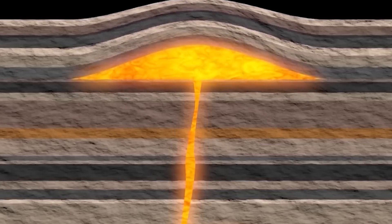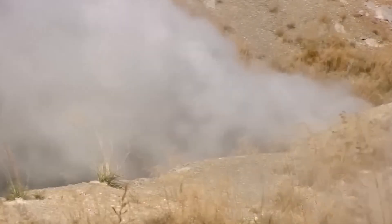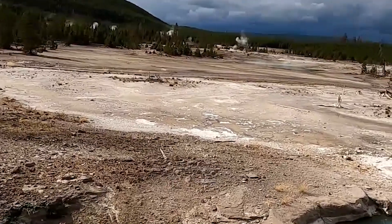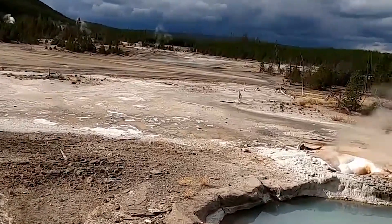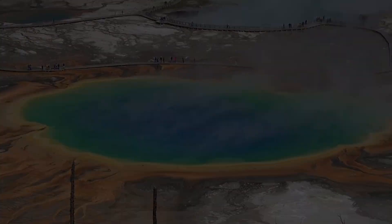Geoscientists and park officials diligently track seismic shifts, ground deformations, and volcanic emissions, forming a robust monitoring system. This comprehensive surveillance ensures the safety and preservation of the park's unique ecosystem. By scrutinizing these geological indicators, they can swiftly respond to potential threats and volcanic unrest, safeguarding both visitors and the delicate natural balance of Yellowstone National Park.